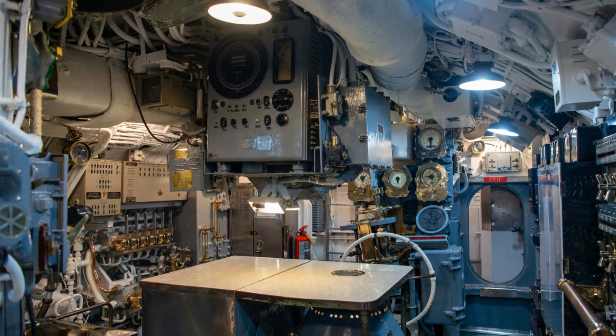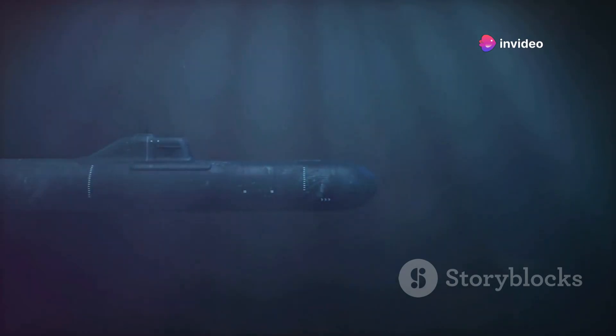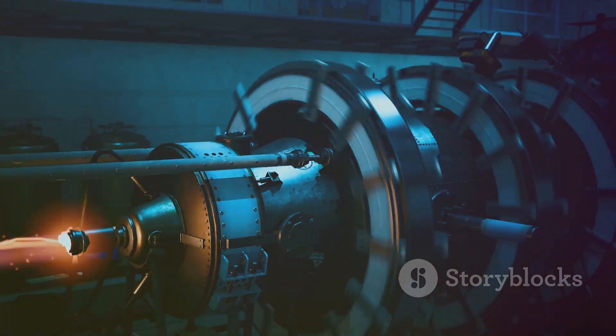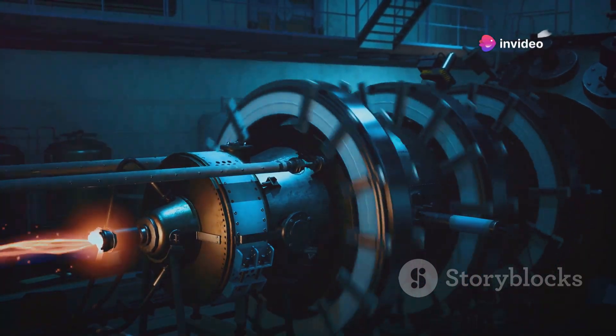Beyond the hull, a submarine is a complex network of interconnected systems. Ballast tanks, akin to the swim bladder of a fish, control the submarine's buoyancy, allowing it to dive, surface and maintain a desired depth. Propulsion systems — typically nuclear reactors in larger submarines or diesel-electric engines in smaller ones — provide the power needed to propel the vessel through the water.